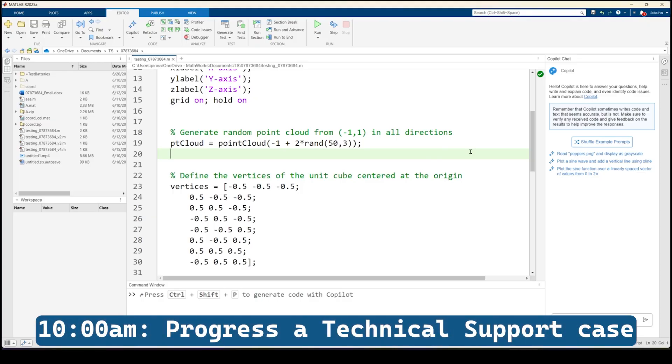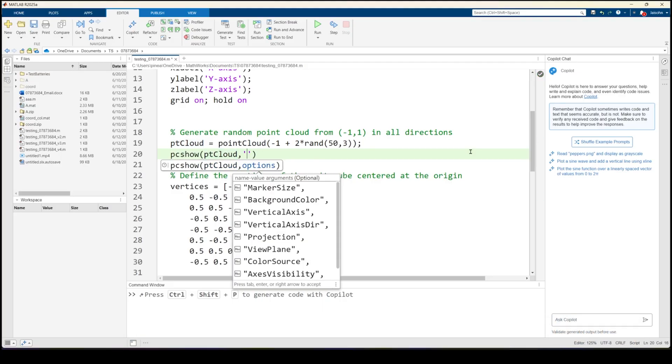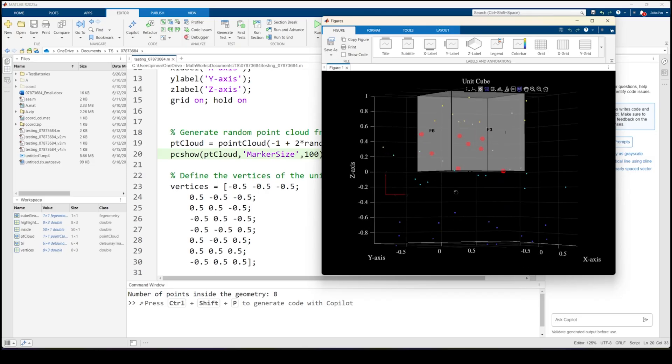After an hour of brainstorming, I write some code, test it, and send it to the customer. The customer responds quickly and asks me to modify some parameters, so I edit the code accordingly and send it back. The customer is satisfied with my solution, so I close the case.